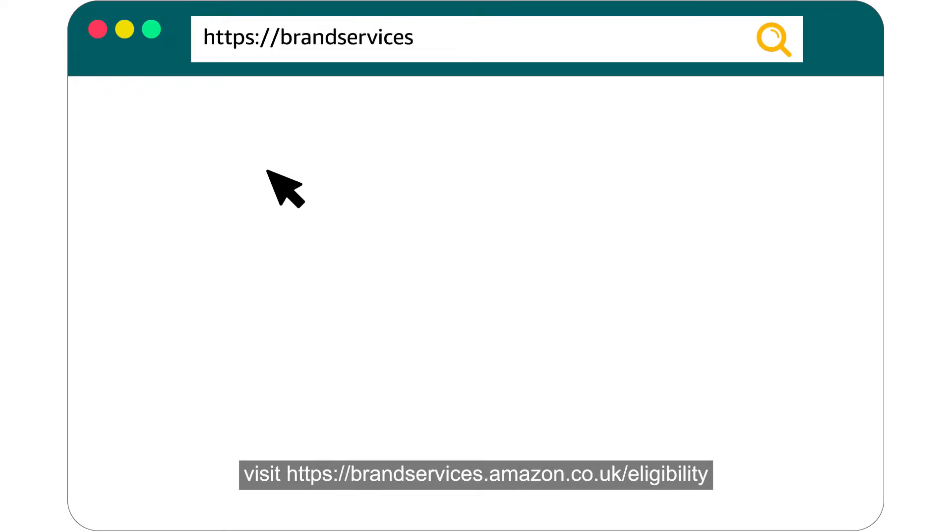For additional information on pending trademark eligibility, visit brandservices.amazon.co.uk/eligibility.